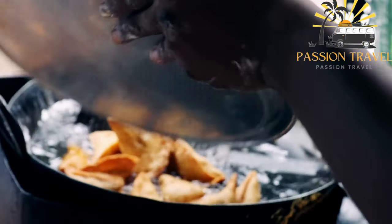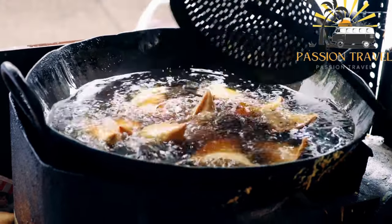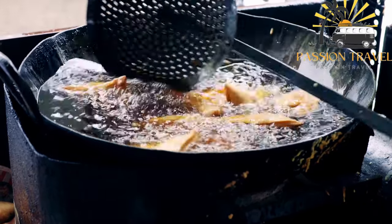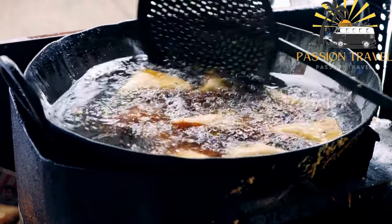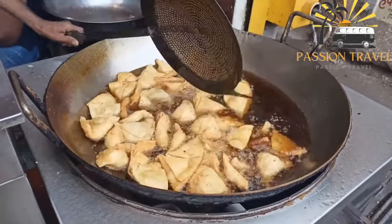Samosas are a popular savory snack in South Asian cuisine, particularly in India, Pakistan, Bangladesh, and Nepal. They are typically triangular-shaped pastries made of a crispy, fried outer shell and a spicy filling, often made with potatoes, peas, onions, and various spices such as cumin, coriander, and turmeric.